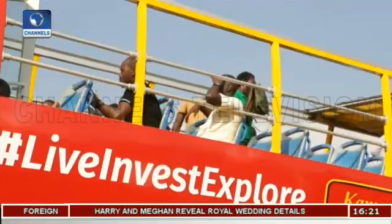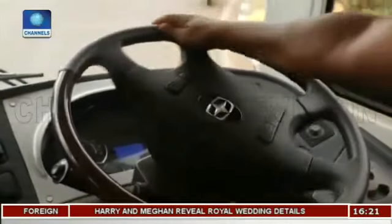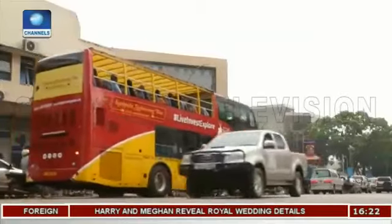Promote Uganda Safari wants passengers on board the open-roof double-decker bus to see historic buildings and sites that are significant to the country's history and culture.